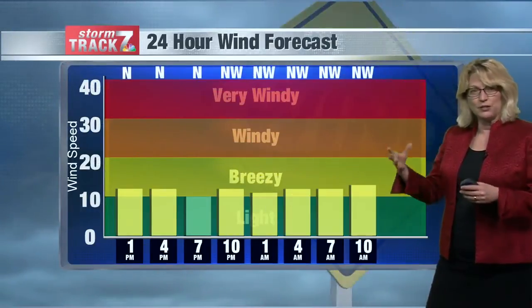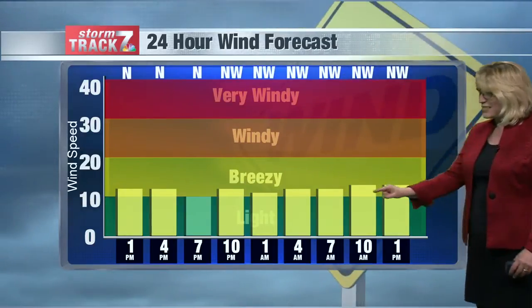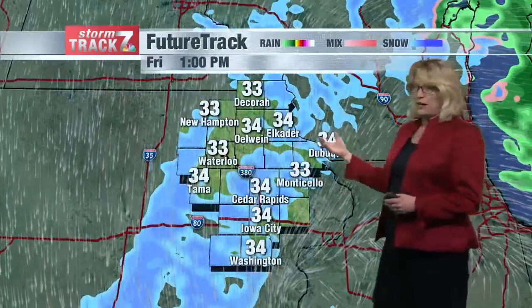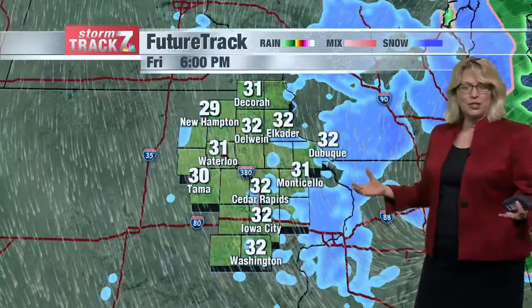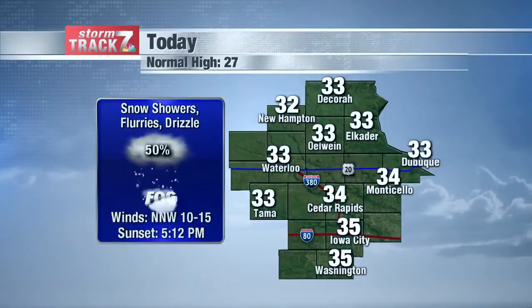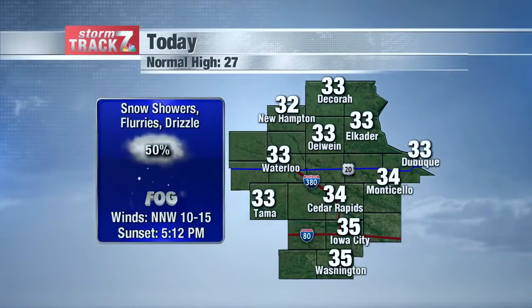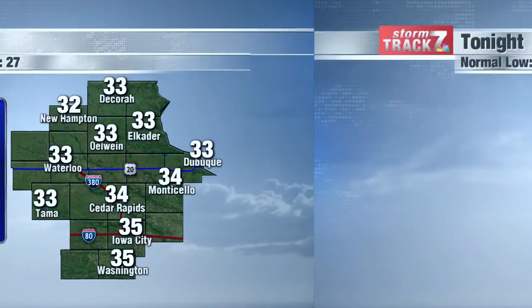Those northerly winds will continue to bring in some drier air, keeping us under some drizzle, becoming more northwest and staying right around 10 to 15 miles per hour tonight through tomorrow. We'll see more scattered precipitation through the area — may see a brief burst this afternoon — but really not expecting much additional accumulation with temperatures melting most of what falls. Snow showers, drizzle, and flurries possible this afternoon, with temperatures hovering right around 33 to 34 degrees and northerly winds at 10 to 15 miles per hour.